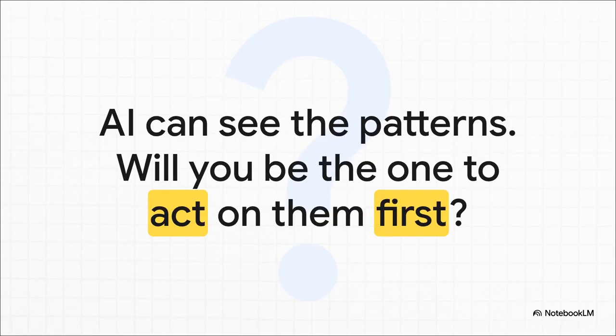That brings us to the final, most crucial takeaway. The ability to see the hidden patterns shaping your entire industry — that's not science fiction anymore. It's here, right now. AI is already out there identifying risks, uncovering new opportunities, and creating incredible efficiencies. So the only real question left is a strategic one: AI can see the patterns — will you be the one to act on them first?